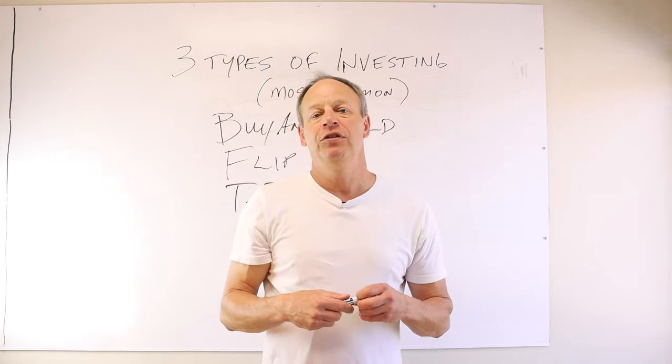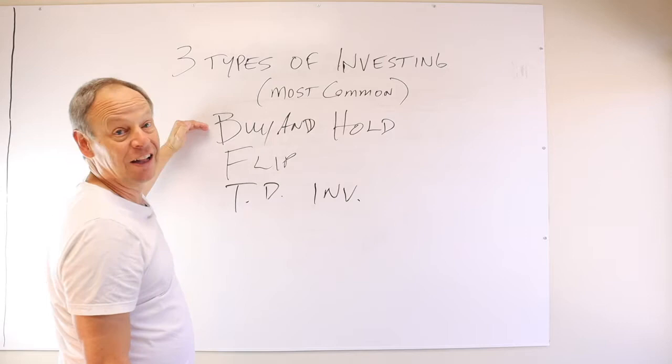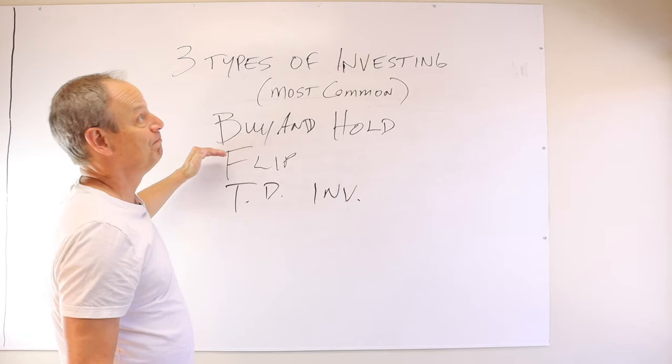So here's the be-all end-all. Buy and hold is where you want to be. You're doing these two things to get to this thing. This might be something you could do in addition, but this is definitely the one thing you're going to be doing to probably create the most income.